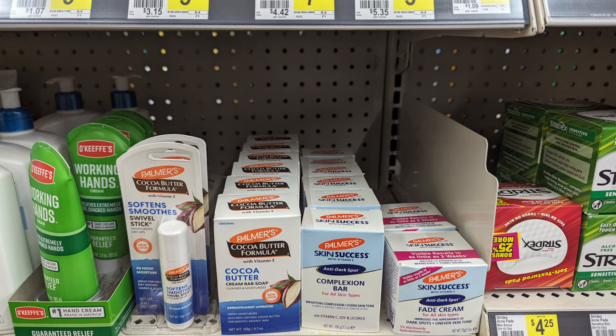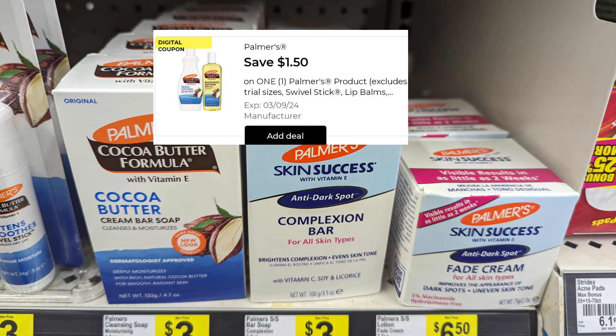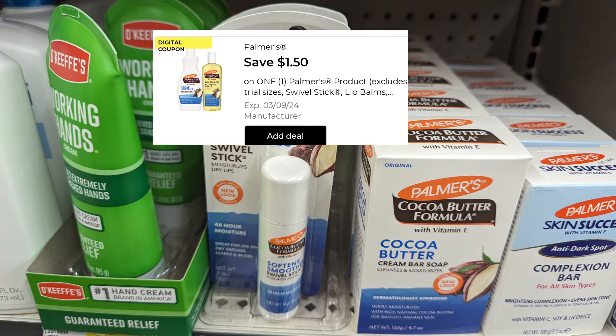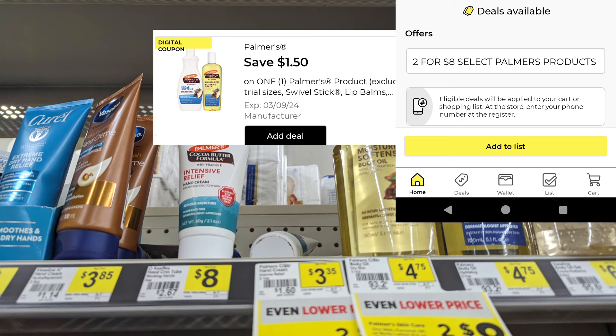The next great deal is going to be on Palmer's products. Most of these are going to vary in price. However, if you pick up the bar soap, it is $2.50. There is a $1.50 digital, making this item just $1 out of pocket. Keep in mind that the Palmer's digital will attach to different items — some lotions are two for $8, and you can pick up the oil too, but the soap gives you the lowest out of pocket, especially added to a $5 off $25.